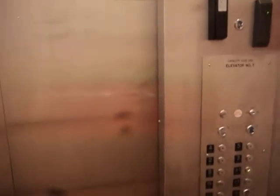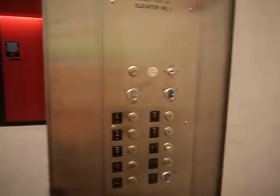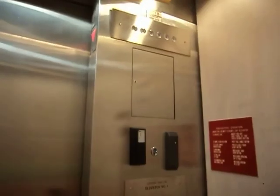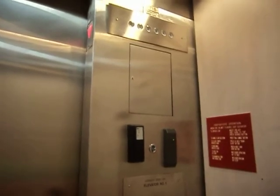This one's getting on at 3. Someone pressed the door by mistake on 3. This one's getting on at 3.